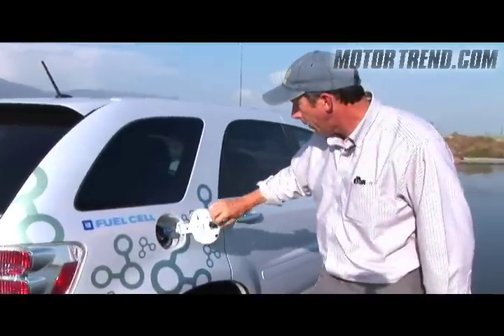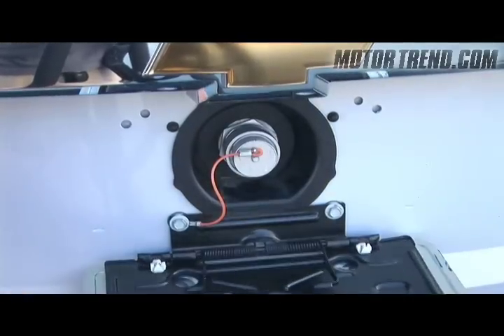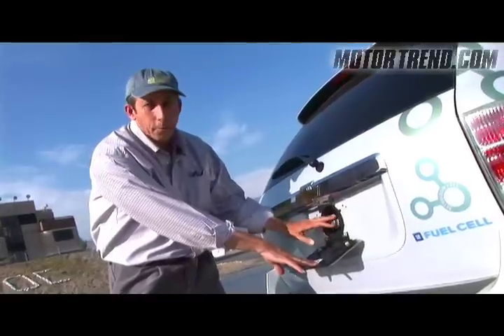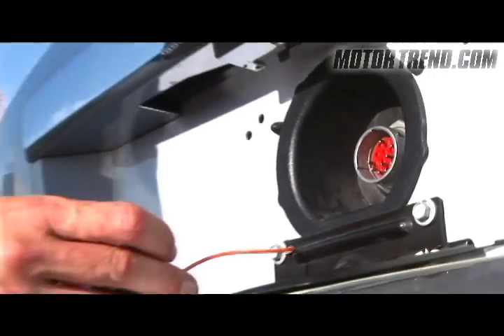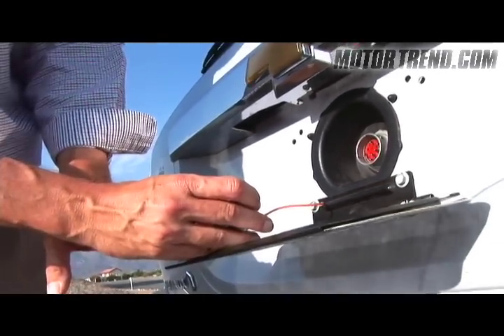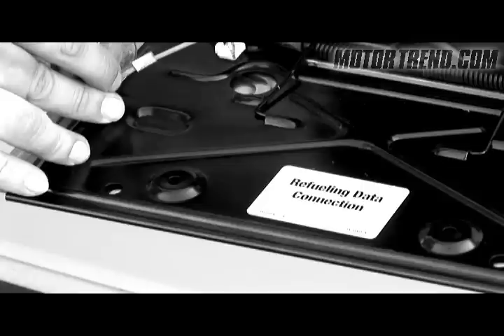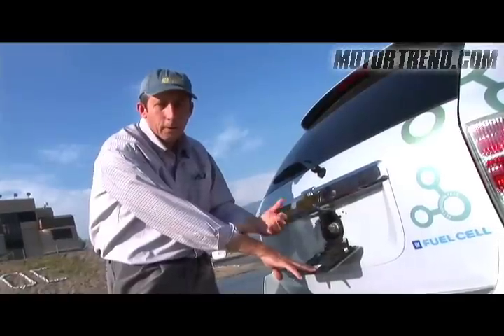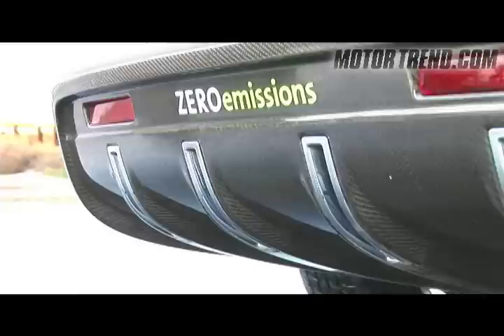This is the fuel filler right here — that's where the hydrogen goes in. There's also a communications port: when the car is being refilled with hydrogen at 100 psi, you connect this to a cable at the hydrogen station, and the computer at the station can talk to the computer in the car to understand the status of the vehicle while it's being refilled.